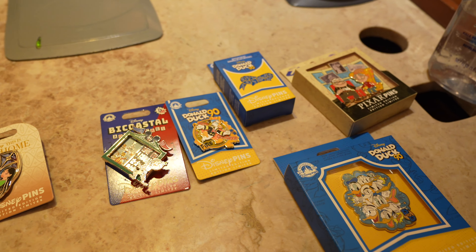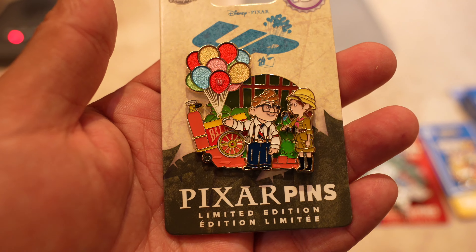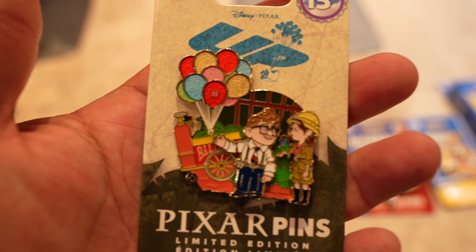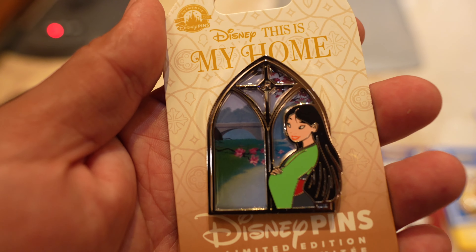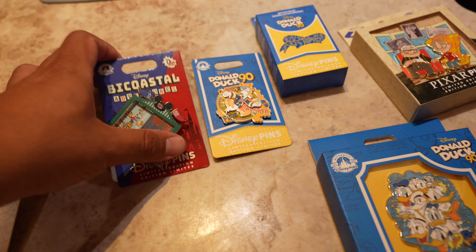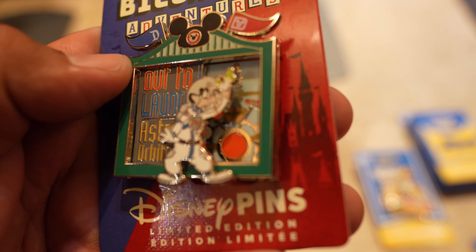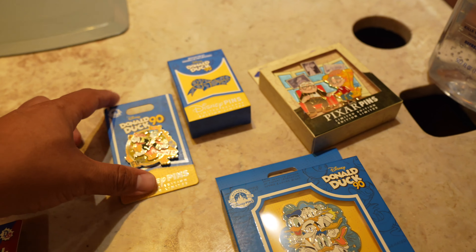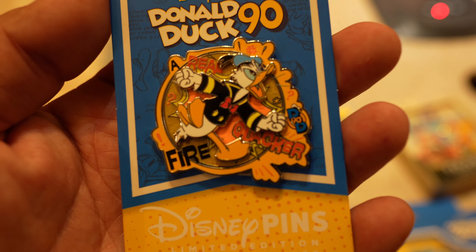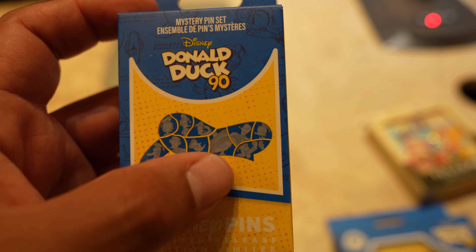We have seven new pins and I feel like all of them are awesome. This is probably one of my favorites — it's themed to Up, it's the 15th anniversary. It's got Carl and Ellie on there. This one is $19.99. They have the 'This Is My Home' pin themed to Mulan, also $19.99. They have a new Bicolsa Adventures pin that looks like it's themed to Astro Orbiter, also $19.99. Then they have a three-pin mystery box and two pins for the Donald Duck 90th anniversary. The Fire Quacker pin is $19.99, and the mystery box — when you get all the pieces it makes up his hat — is $29.99.